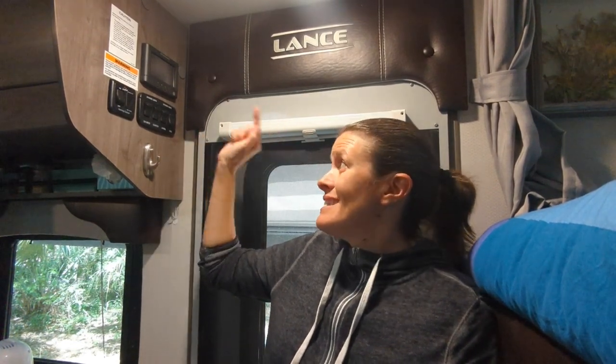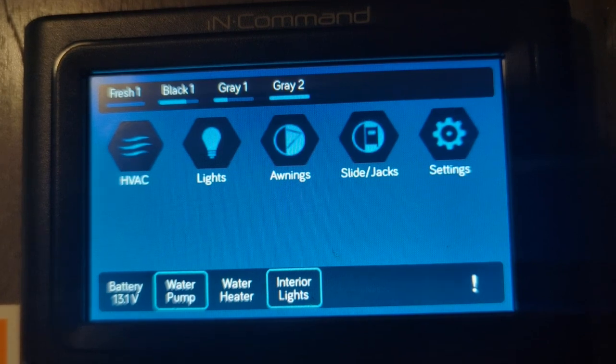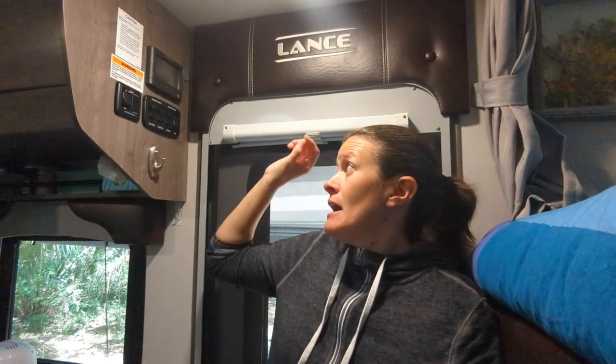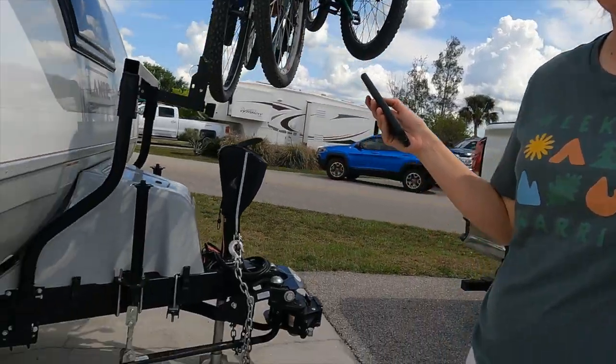One thing I super love about our trailer is the iN-Command system. I can run everything — I can see my fresh water, gray water, and black water levels; I can pull in my awning; I can put up and down my jacks; I can pull in and out of my slide; I can turn on my HVAC — all from the iN-Command center. The other cool thing is that it connects to my phone, so I've been in bed freezing at night and I can turn up the temperature right from my covers.